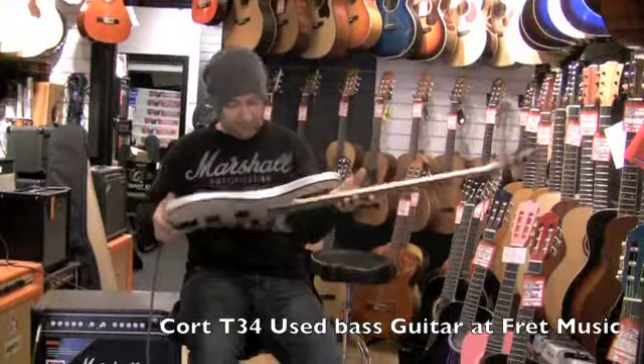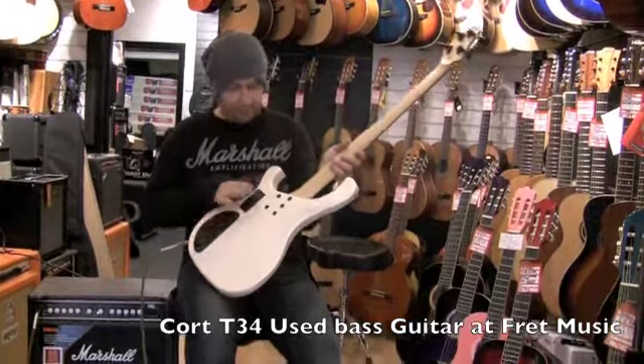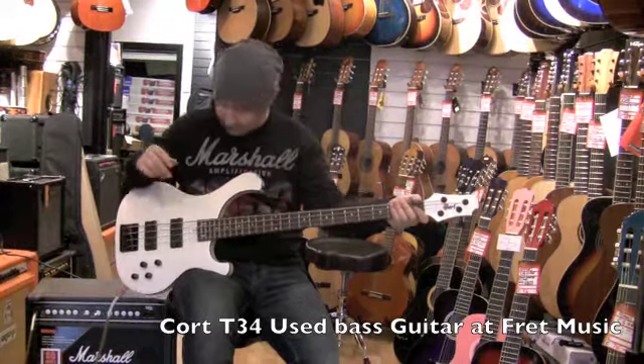It's in fantastic condition, in a metallic white — still got the plastic on the back. It's a 24-fret neck, so a two-octave neck. It's very slim up by the nut — it's really slim there.